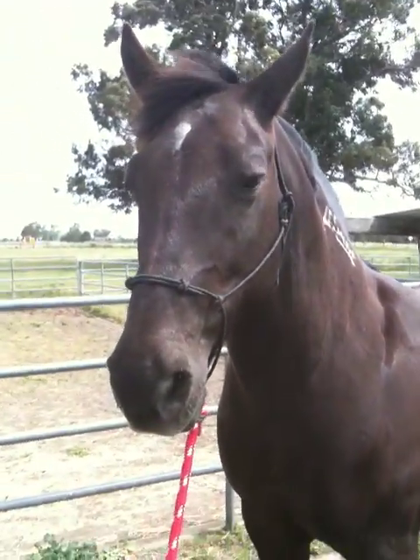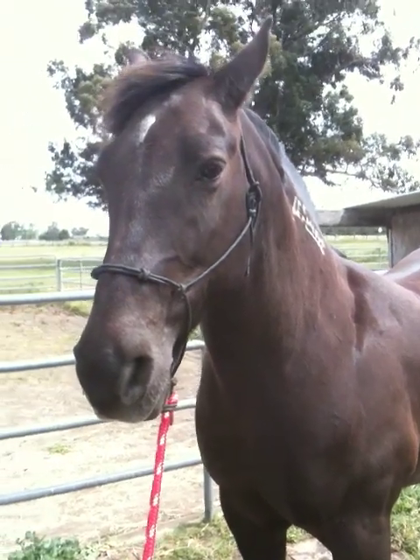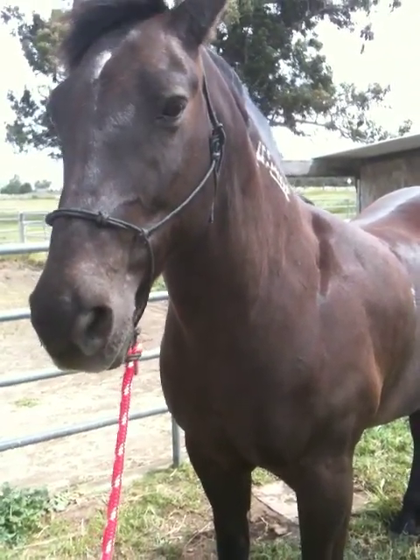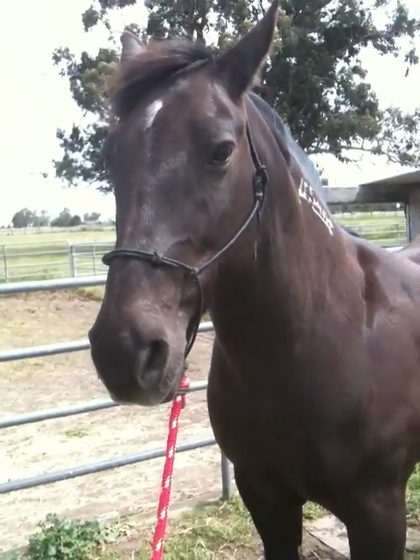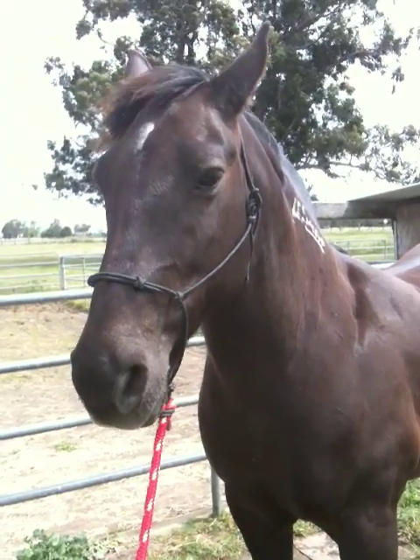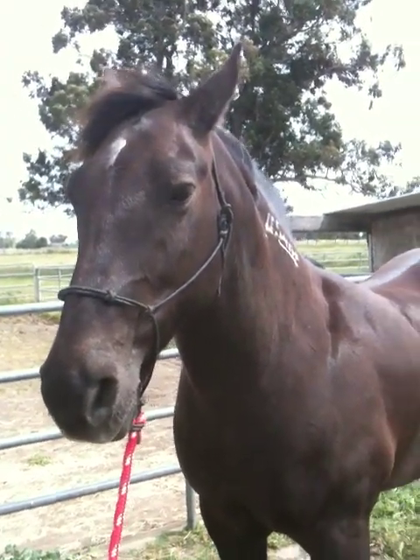We're going to talk about why it's important to make sure your horse knows how to lower his head when you ask him to. There are a lot of benefits to having a horse lower their head. It's a calming effect. Horses with high heads tend to be on alert — they're nervous, they're looking around, they're uncomfortable. So horses communicate with the position of their head.